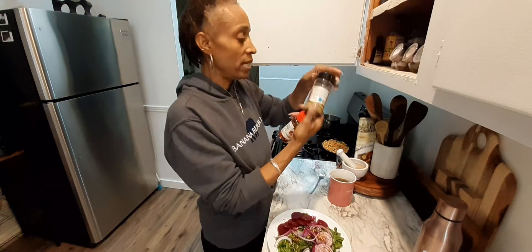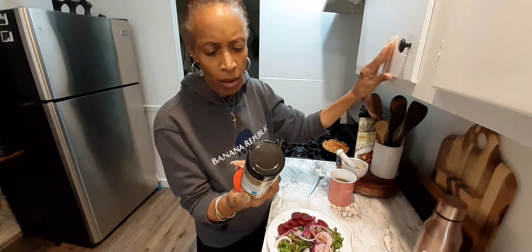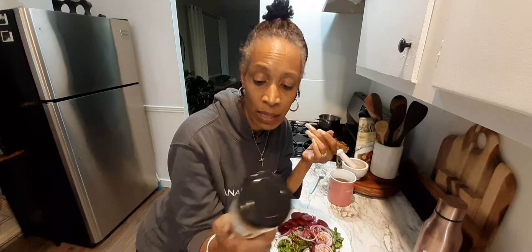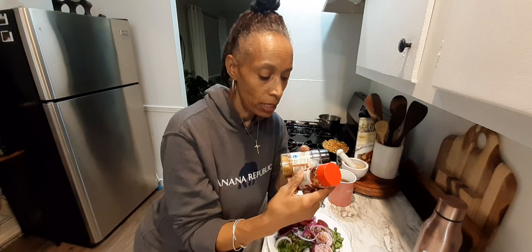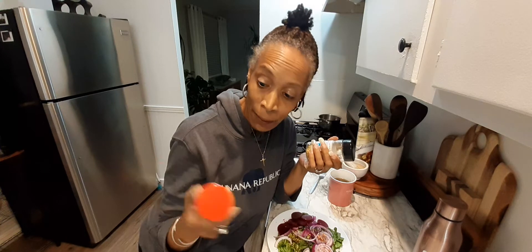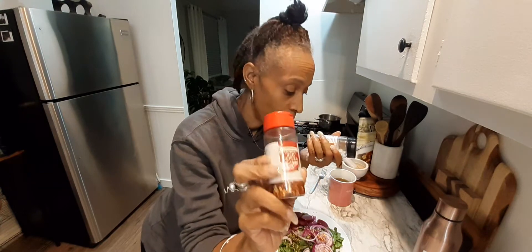These are the seasonings I'm using. I have roasted garlic and herb — I think I hauled this from Aldi's. The other one I'm using is this crushed red pepper. This is really, really good if you want to burn some fat — it really increases your metabolism. Red crushed pepper does that.